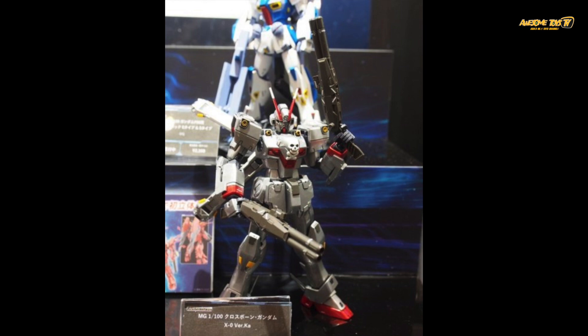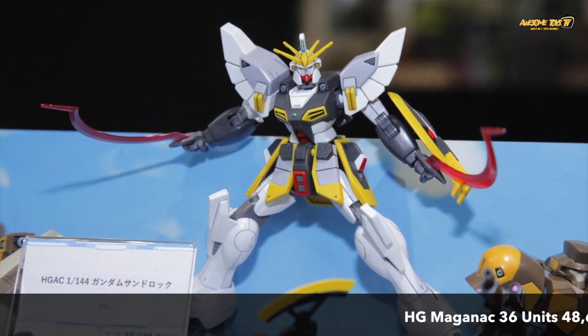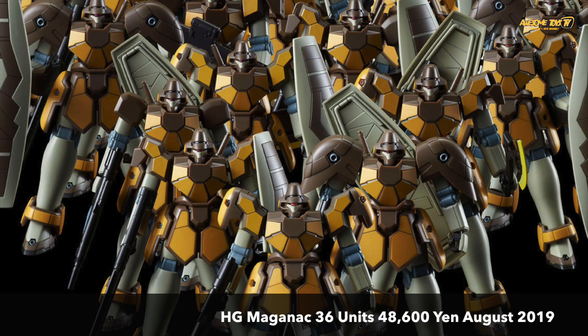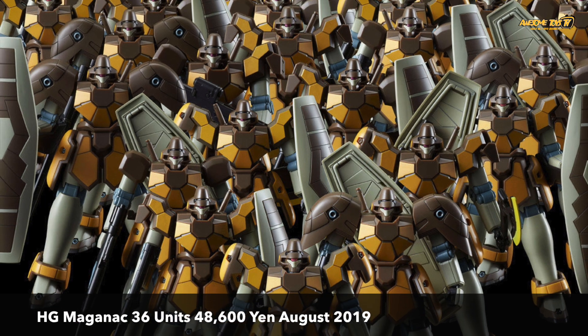Not forgetting there's also a Master Grade Crossbone X0 Ver. Ka, which is going to be a Premium Bandai release. We finally get to see the Sandrock in its full color glory in High Grade, and it looks fantastic.